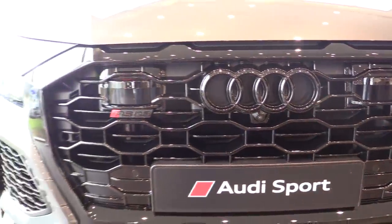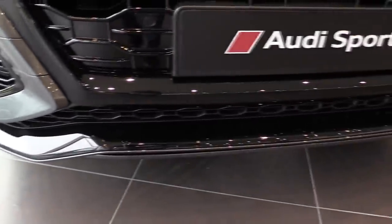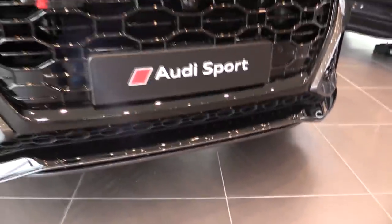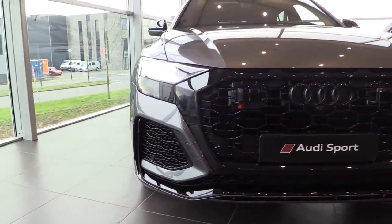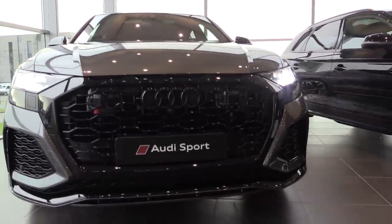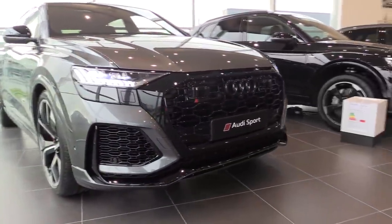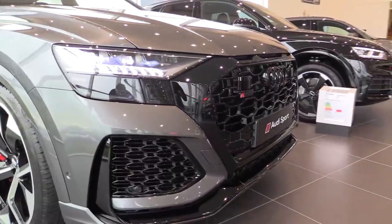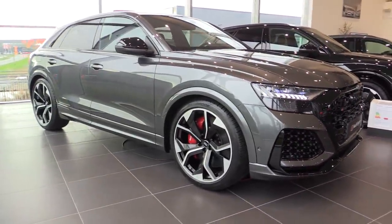It has also the 360-degree camera system and the 3D view with the automatic parking system, which I will show. High-gloss black parts — you can also buy it with the carbon exterior package. I think this Daytona gray color with the high-gloss black paint looks fantastic. It is the most beautiful SUV that Audi builds.